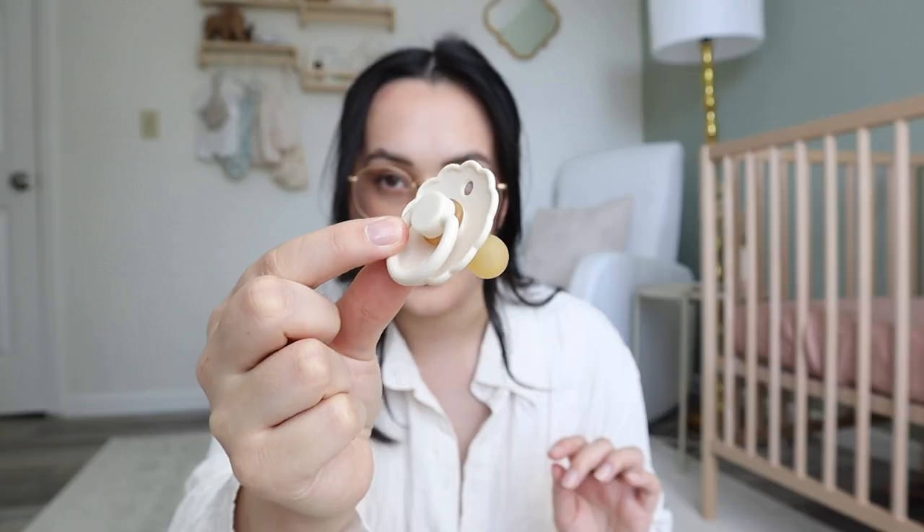My first baby never took a binky — I don't think I tried hard enough. I know binkies are kind of controversial, but I'm for the binky. It gives you some peace and quiet. My problem with my first daughter was I had really big, heavy silicone binkies that were too heavy for a newborn, so she never took them. This time I got the Frida binkies — lightweight — and it's not too heavy for Talia's mouth to hold. Binkies: do it up.